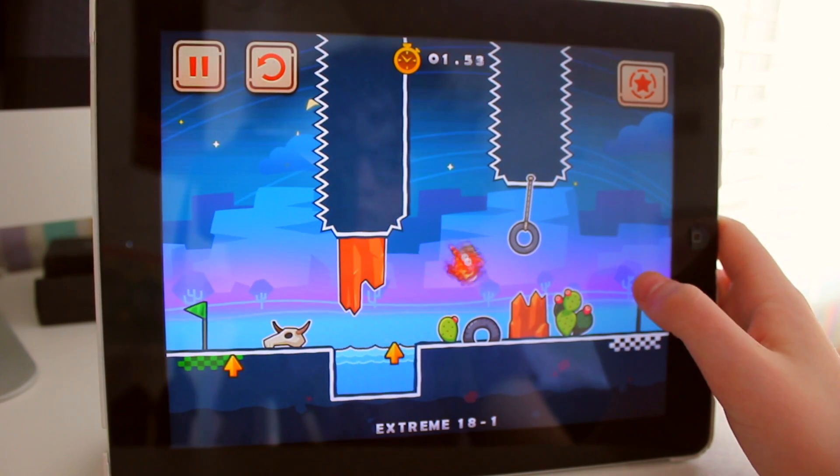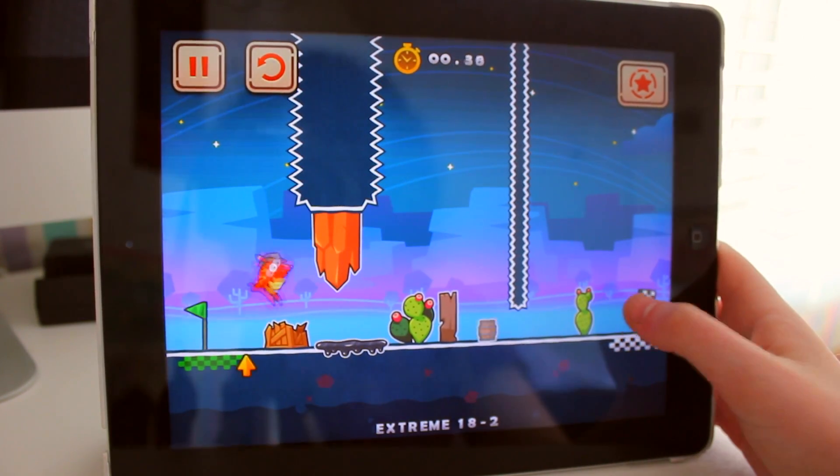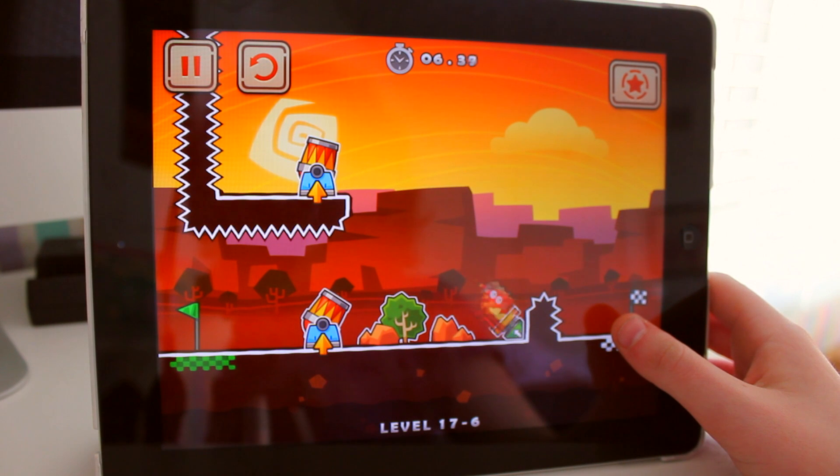What else might be a deal breaker is that there isn't a universal version of this app, meaning you'll have to buy an iPhone version and an HD version if you want to play on your iPad as well. Overall, it's a really awesome app and I definitely recommend checking it out as it will provide you with hours of entertainment.